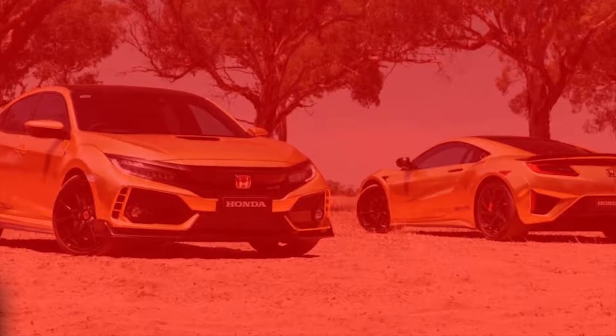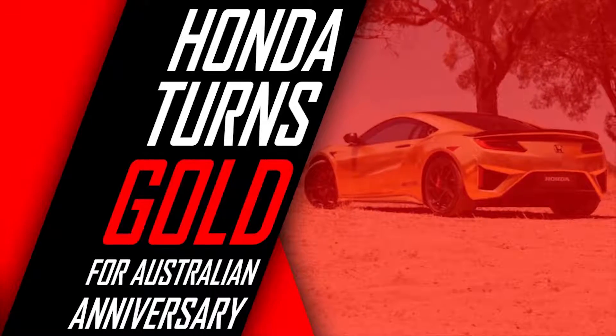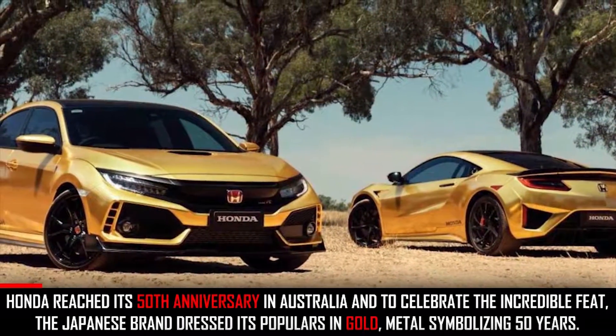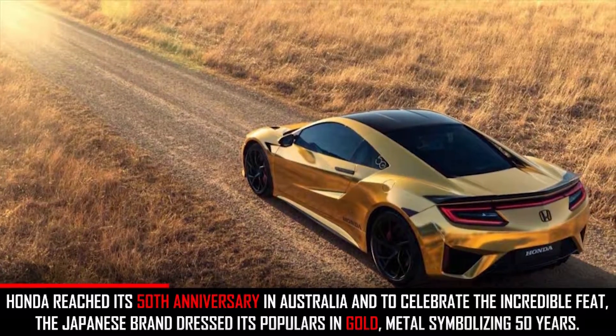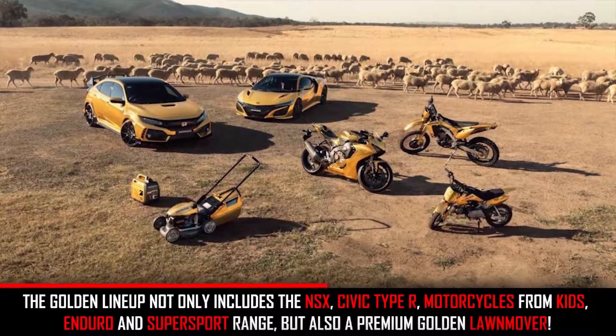A Honda Civic Type R and a Honda NSX have both been turned golden for an Australian anniversary. The 50th anniversary collection also features a golden lawnmower. Honda reached its 50th anniversary in Australia, and to celebrate the incredible feat, the Japanese brand dressed its lineup in gold — metal symbolizing 50 years.